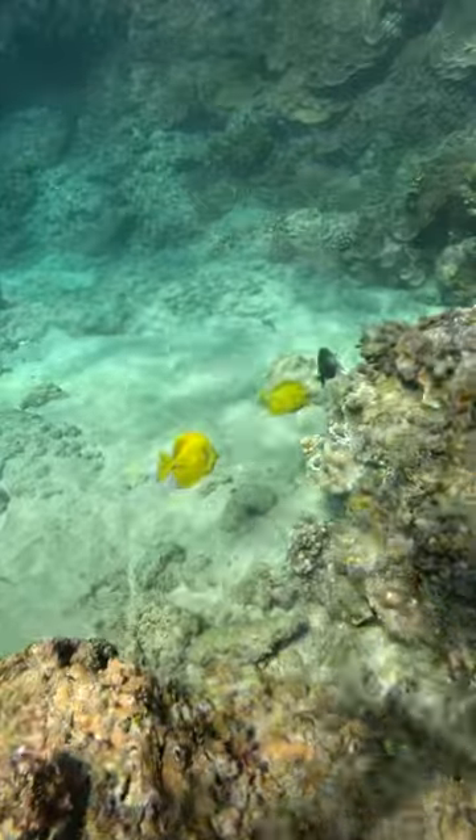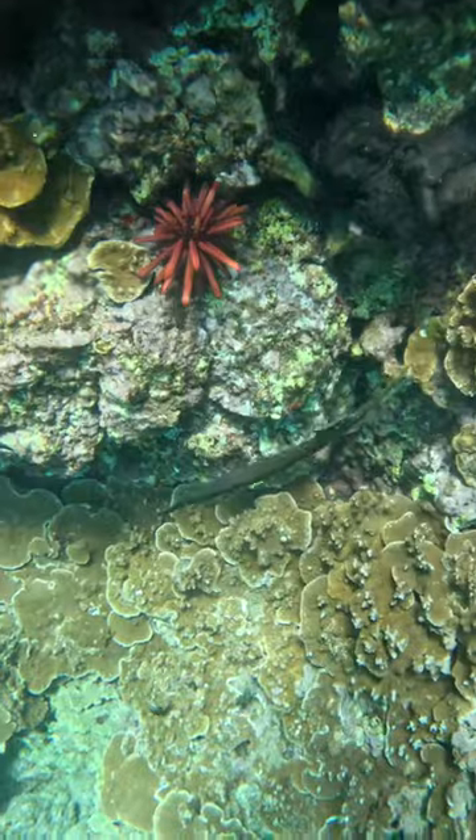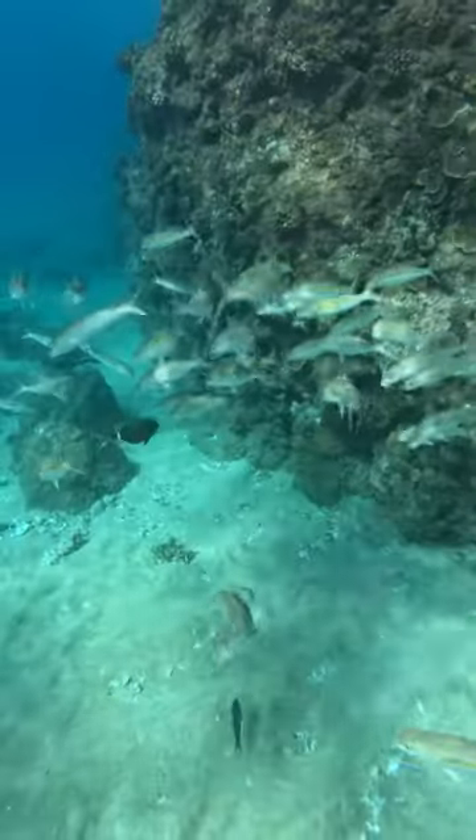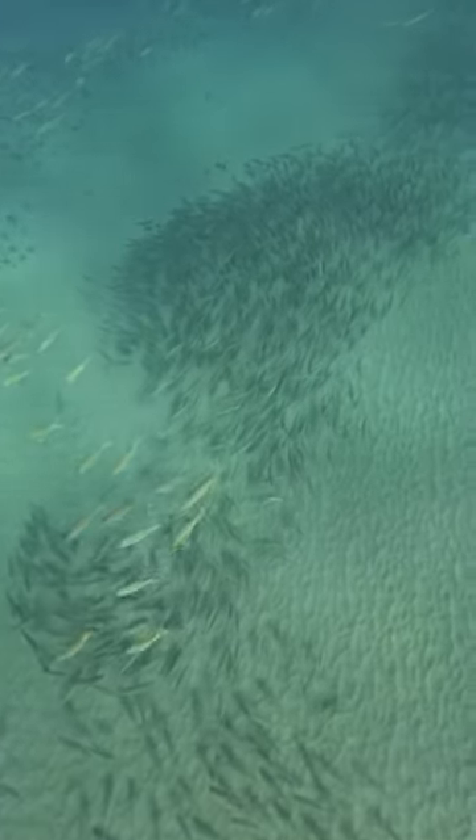This is a trumpet fish — I think these guys are so silly. Sometimes they'll just hang around upside down, their face just facing the ground. And I don't know what these are — they're really camouflaged. And this is just a massive school of fish.